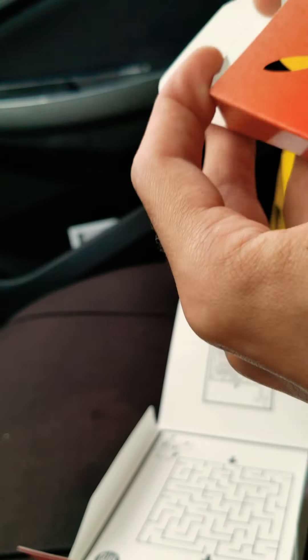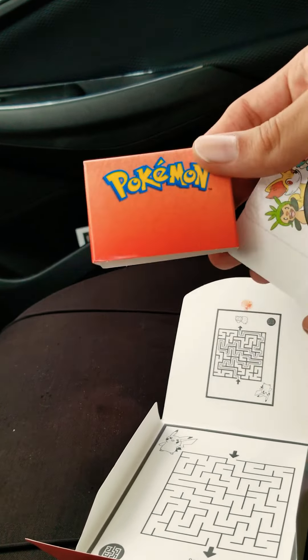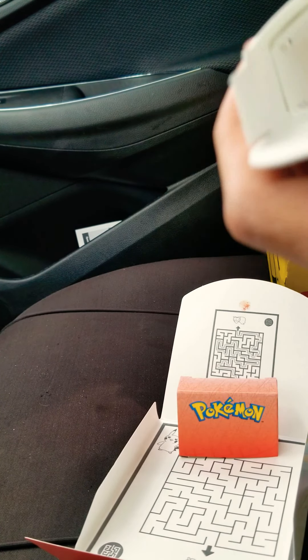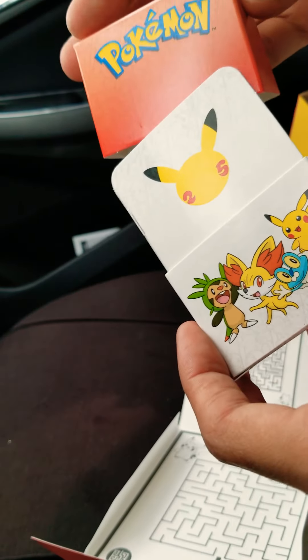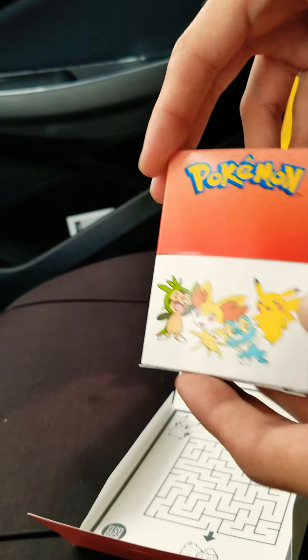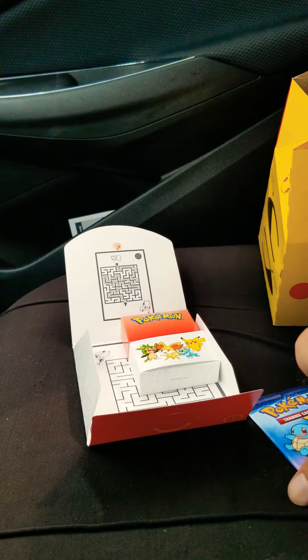And some boxes. I'm not really sure what this box is for — maybe just a little display box. Let me put this together. Okay, so it's to keep your cards in. This is the top. So the other box is the 25th anniversary Happy Meal deck box. That's pretty cool — a nice little touch.